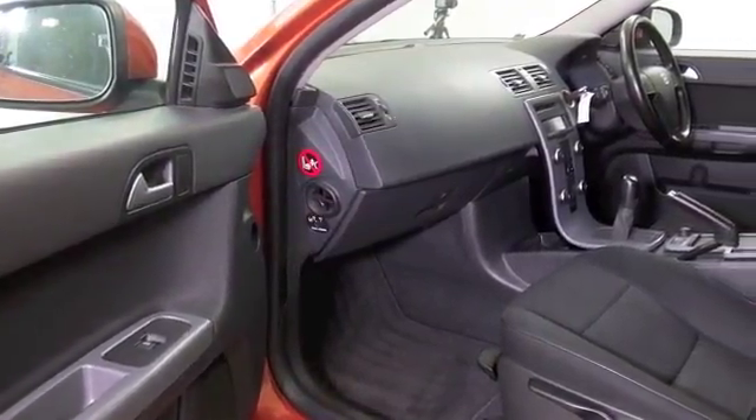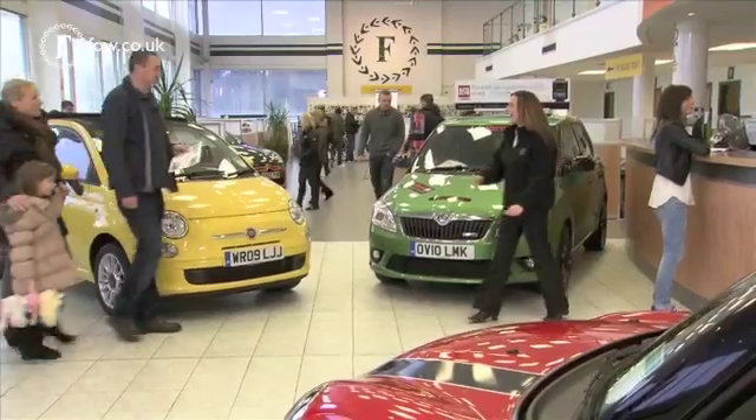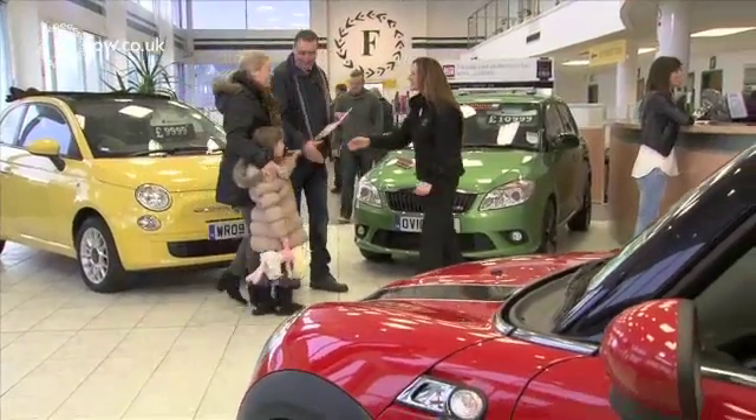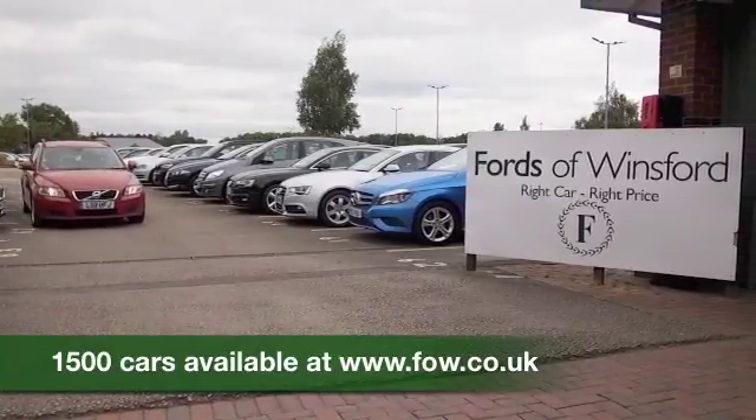You'll be cruising your way up to around 80mpg. Now don't forget, at FOW the price you see is the price you pay. You can reserve this car for up to 48 hours with no deposit and no obligation.